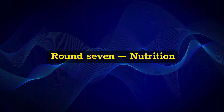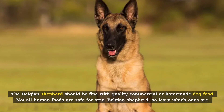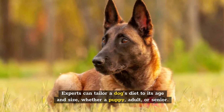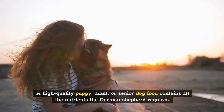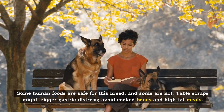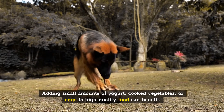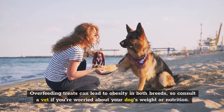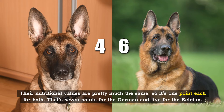Round 7: Nutrition. The Belgian Shepherd should be fine with quality commercial or homemade dog food, though not all human foods are safe. Experts can tailor a dog's diet to its age and size — whether a puppy, adult, or senior. A high-quality puppy, adult, or senior dog food contains all the nutrients that a German Shepherd requires. Some human foods are safe for this breed and some are not; table scraps might trigger gastric distress. Avoid cooked bones and high-fat meals. Adding small amounts of yogurt, cooked vegetables, or eggs to high-quality food can benefit. Overfeeding treats can lead to obesity in both breeds, so consult a vet if you're worried about your dog's weight or nutrition. Their nutritional values are pretty much the same, so it's one point for both — seven points for the German and five for the Belgian.